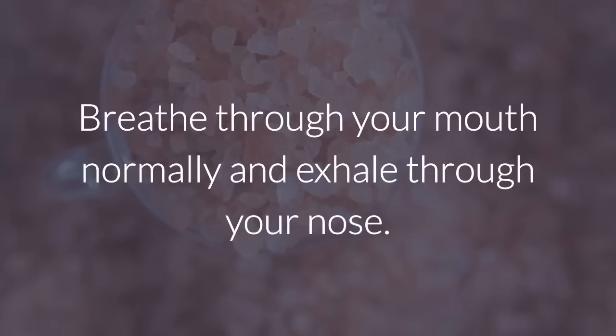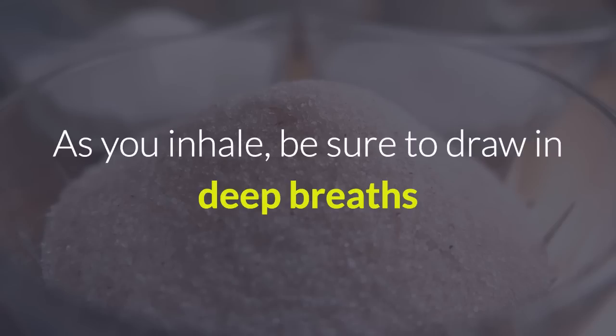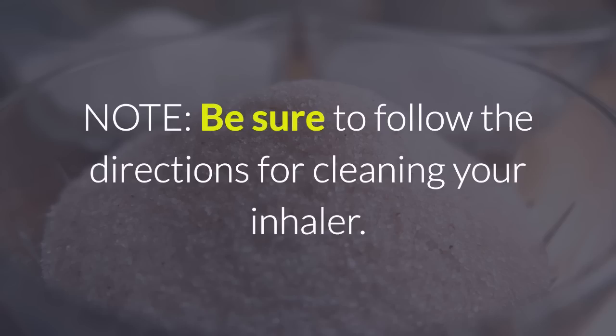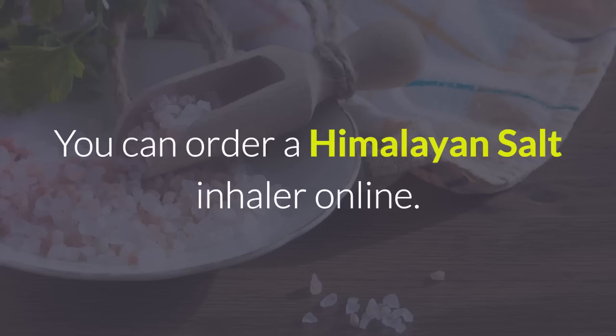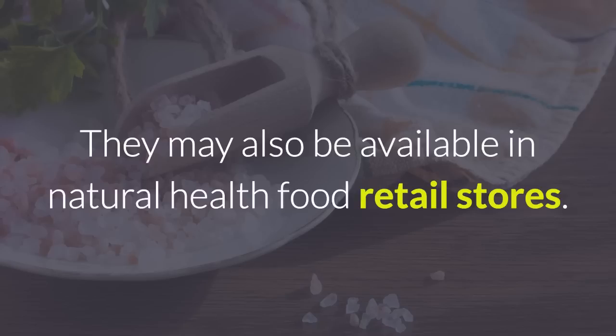Breathe through your mouth normally and exhale through your nose. As you inhale, be sure to draw in deep breaths. Be sure to follow the directions for cleaning your inhaler. Also remember that inhalers are not to be shared with anyone else. You can order a Himalayan salt inhaler online. They may also be available in natural health food retail stores.